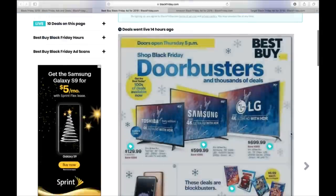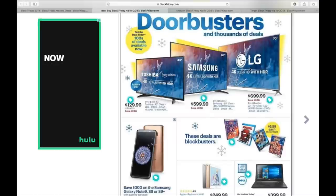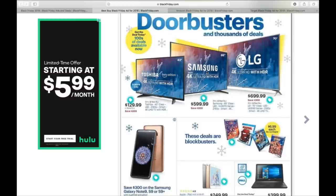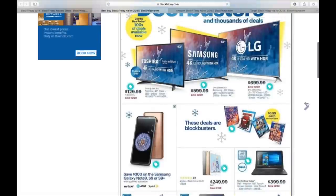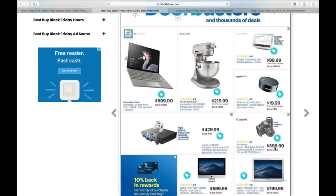Let's go to Best Buy's door busters. They have the 70-inch LG 4K Ultra HD for $700 — pretty good. The Samsung 65-inch for $600. For $100 more I could have gone from what I bought to a Samsung — I bought a Sanyo, nothing wrong with it, but the Samsung's probably a little better picture. For saving $200 I'll take what I got. For your kids, 43-inch for $129. They've also got a Microsoft Surface Pro 6 12-inch, 128-gig with keyboard in platinum for $599 — I suppose that's a good deal.